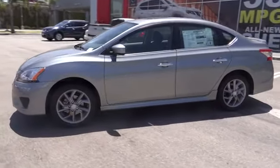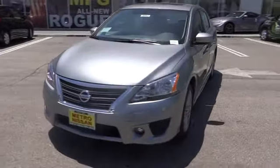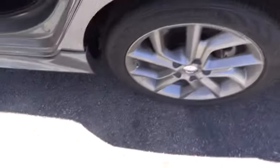Anti-lock braking system, traction control, stability control, steering wheel audio controls, air conditioning, power steering, driver airbag, adjustable steering wheel, aluminum wheels, cruise control, keyless entry, AM FM stereo radio.